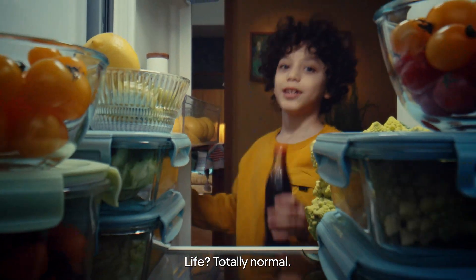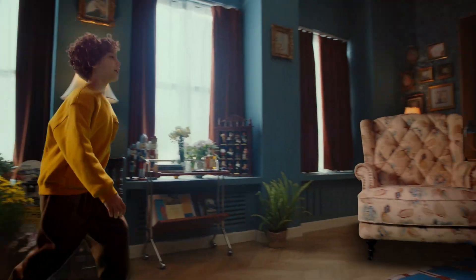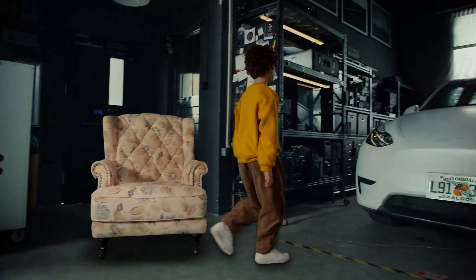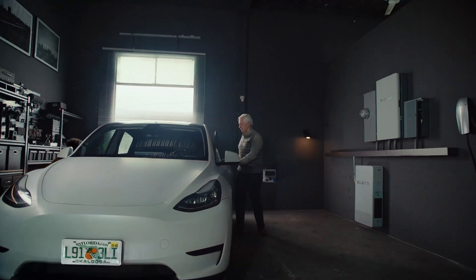Life, totally normal. Wait — everything? Even an EV?